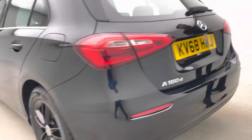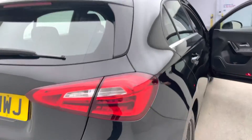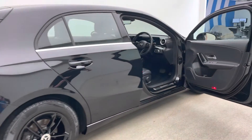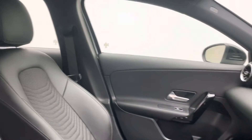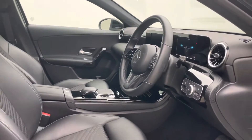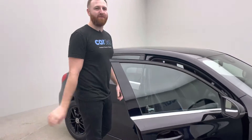With the SE edition comes a lot of exciting interior things. You've got part leather, part cloth seats — absolutely beautiful. You've got a dual screen, reversing cameras, and sat-nav. What more could you want? It's in absolutely fantastic condition, down to our absolutely amazing team of valetors.